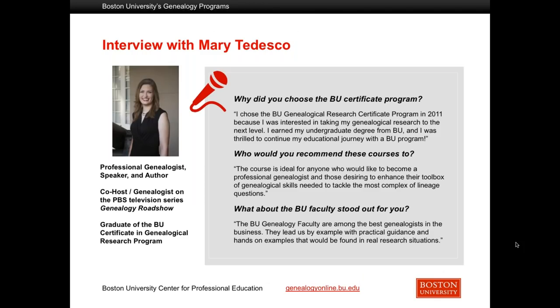We have some fairly highly recognizable alumni in our program. Here's Mary Tedesco, who was in one of our on-site classes, who after she graduated went on to become one of the co-hosts of the popular PBS TV series Genealogy Roadshow. She's an Italian specialist, and she said some nice things about our program and how it helped her gain the confidence and skill to go out and do these good things.